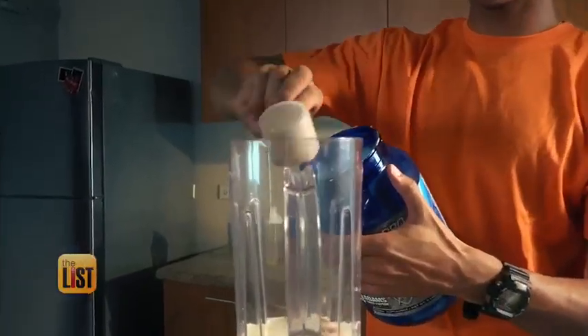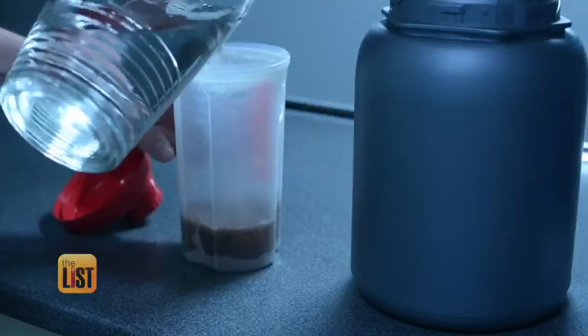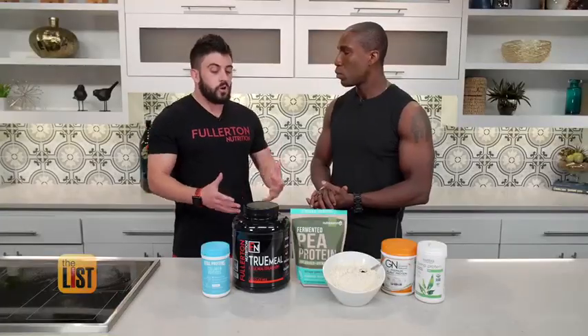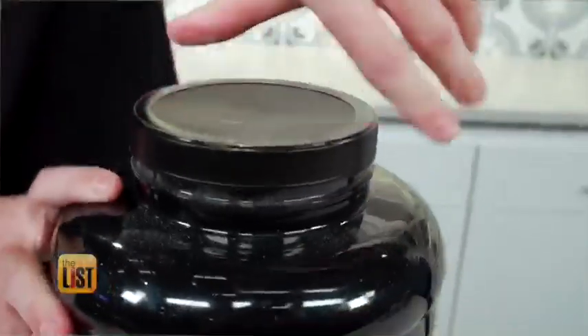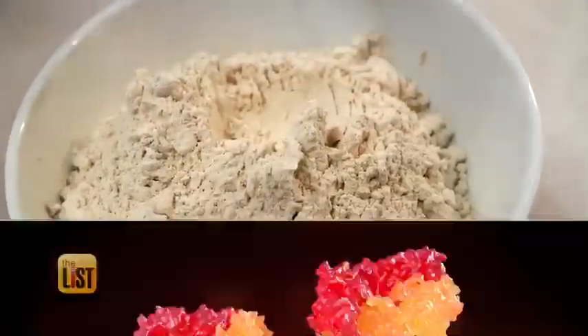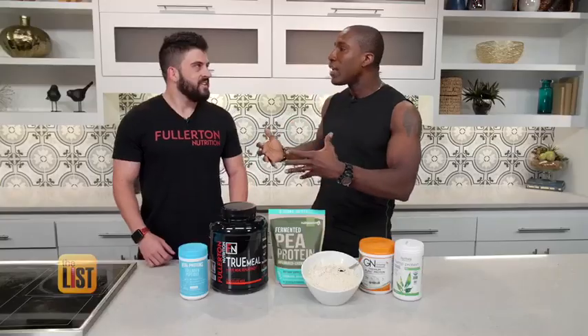Protein is essential to our diets and comes in many forms. When it's powdered and made to drink, it's not always easy to know if it's the right one for you. Protein supplements are beneficial for everybody. Nutrition expert Tyler Fullerton says that when it comes to powdered protein supplements, the first thing to do is get the scoop on what you're scooping.